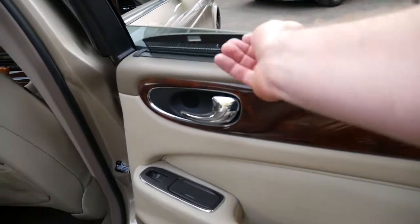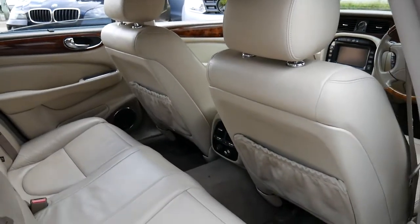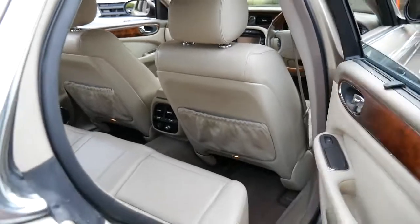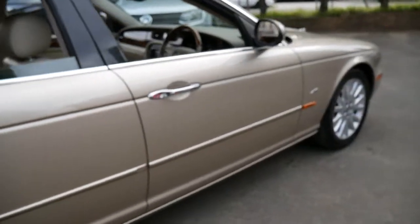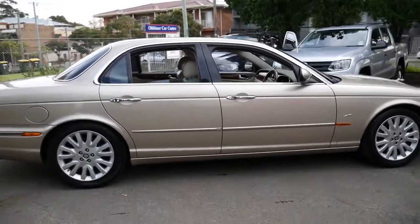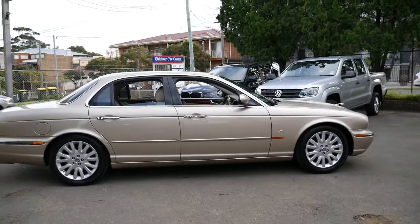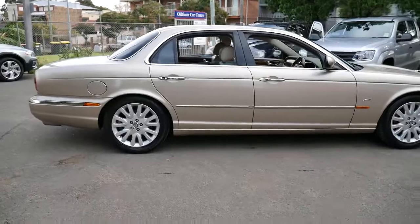It's got rear blinds, and it really is just a beautiful car. Obviously in this price range there are other cars you can buy — a BMW 7 Series, an S-Class, or a Lexus LS — but for me personally I think this is just a little bit different. As I said, you don't see a lot of them around.